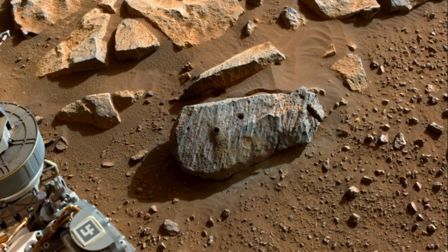The payoff for that Herculean task will be highly detailed studies of the rock samples that cannot be performed on the rover. These studies include measuring the age of the rocks and looking for signs of ancient life.